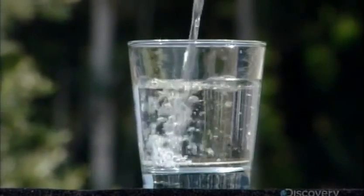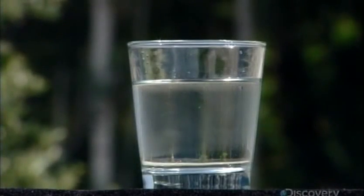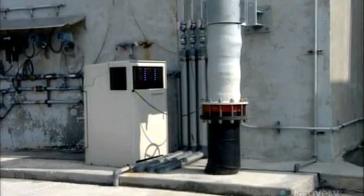The desalination plant that produced this drinkable water is located right next to an electrical power plant which uses seawater to cool down its condensers. Post-cooling, the water travels via underground pipes to the desalination plant.